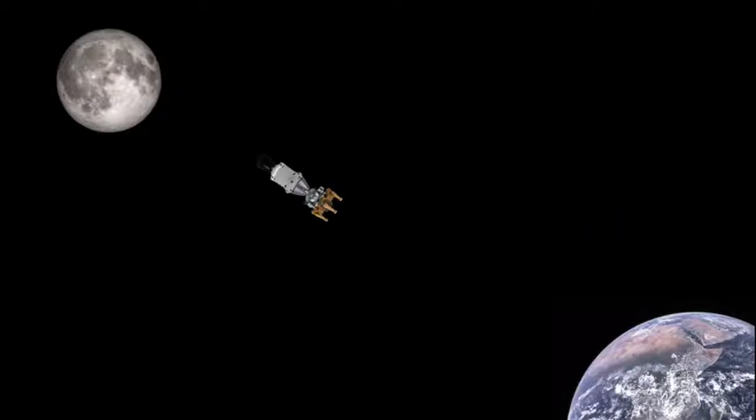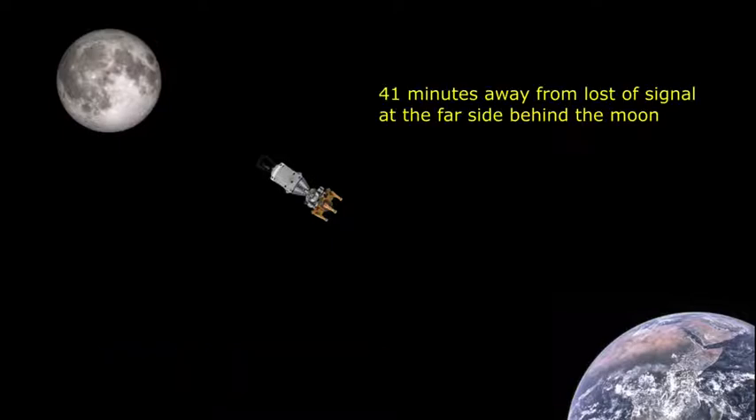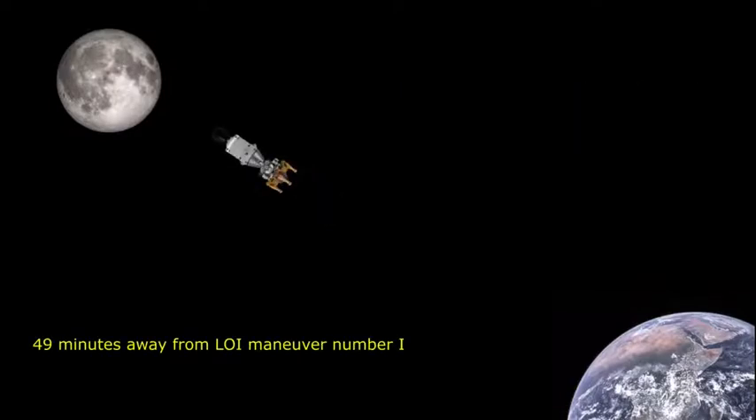This is Apollo Control. It's 75 hours into the mission. Apollo 11 is 2,241 nautical miles away from the moon. Apollo 11 velocity: 5,512 feet per second. We're 41 minutes away from loss of signal as Apollo 11 goes behind the moon. We're 49 minutes away from the lunar orbit insertion maneuver number one. Apollo 11, this is Houston — we observed your gimbal test down here and it looked good to us. Over.